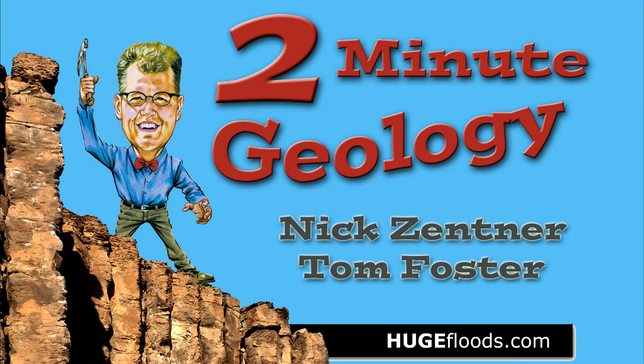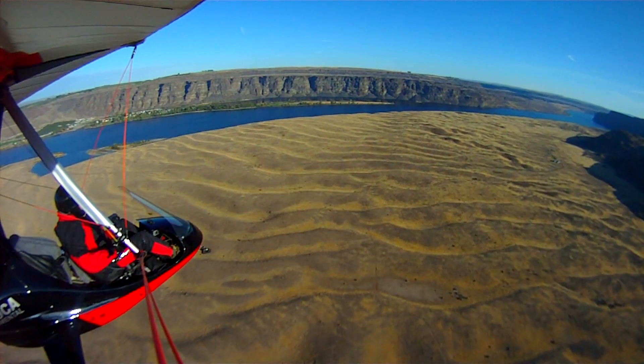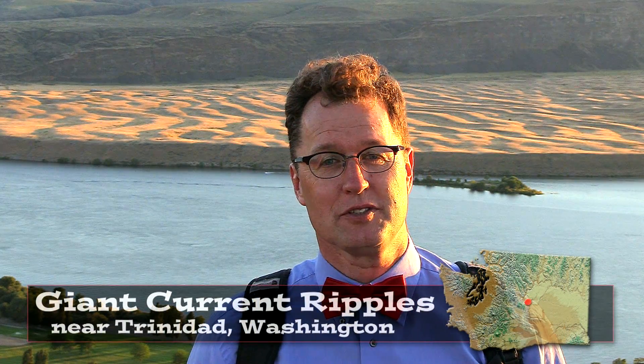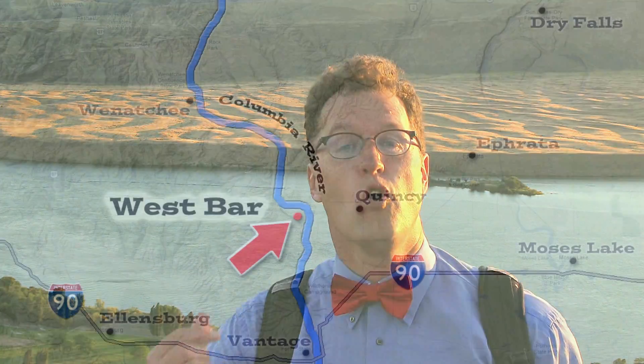Two Minute Geology. Hello, young people. Giant current ripples near Trinidad, Washington. This is the Columbia River, and across the river, West Bar.